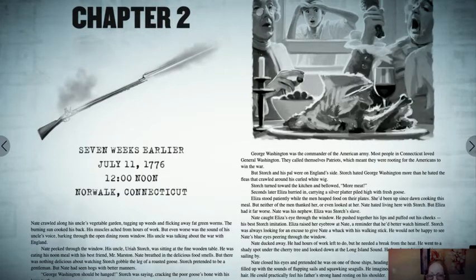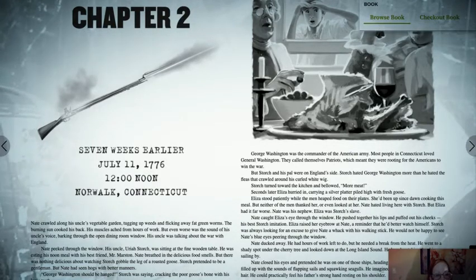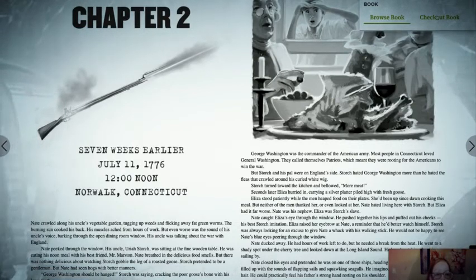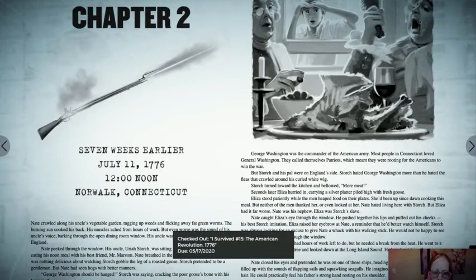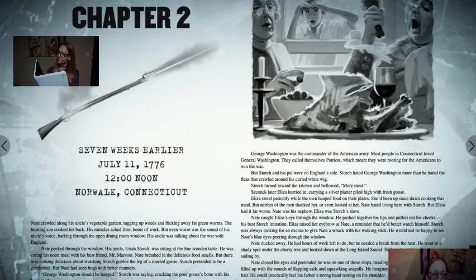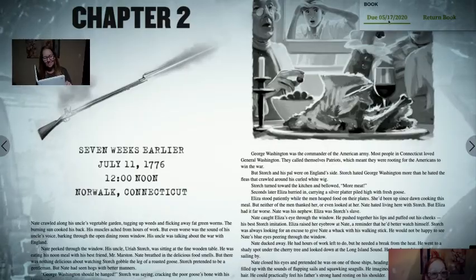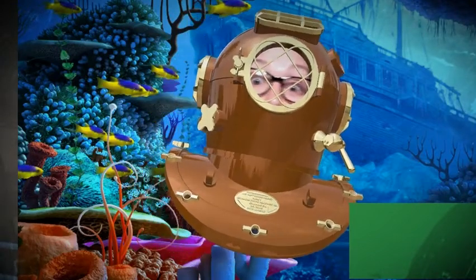Once I close the book and reopen it, it's going to take me back to where I was. If I'm done with the book, I can check it in right here, or back at that first page. I can click 'check out book' if I want to take it — I can check it out right here. Now it's checked out and it tells me when it's due. When I click up here again, it says it's due back on the 17th, but I can return it from here as well. Enjoy your e-ventures!